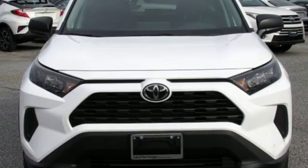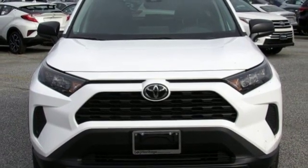And LED low and high beam headlights. Stop in for a test drive and make it yours today.